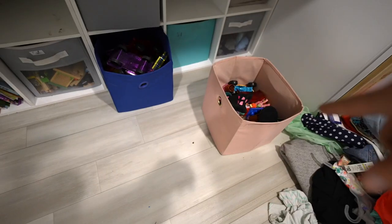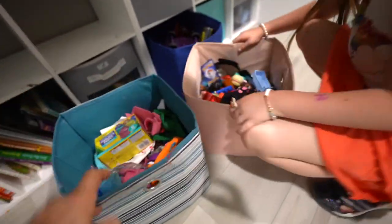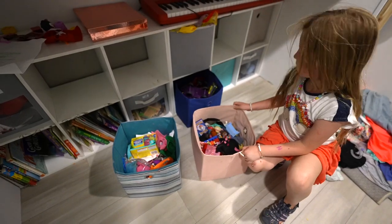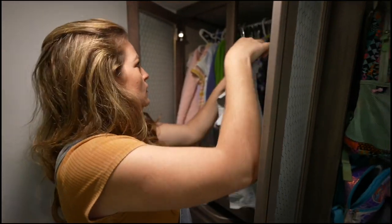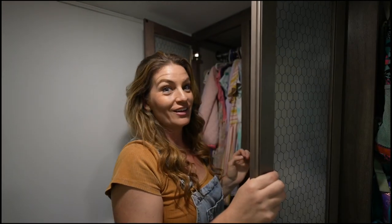Alright, Hensley — see this pink box right here? I want you to put anything you want in that pink box to go with us in the Class C. We're going to take the pink box and the arts and crafts box — those two boxes is what we're going to take. Does that sound good? How's it going with you? It's going good. I'll let you know in a minute.